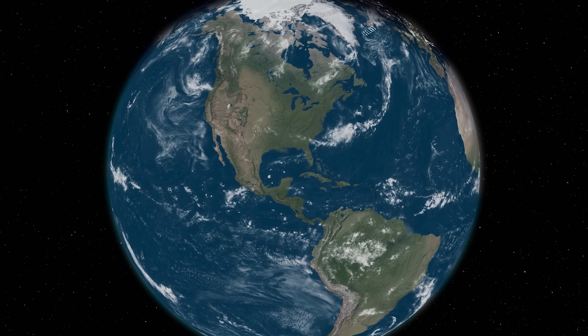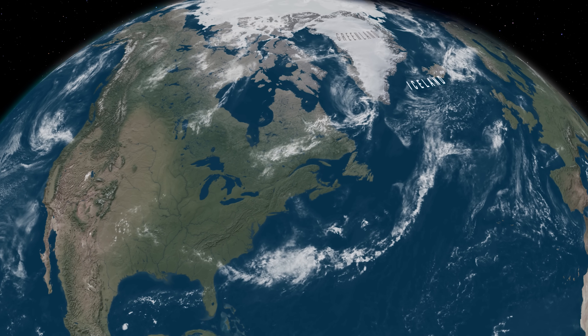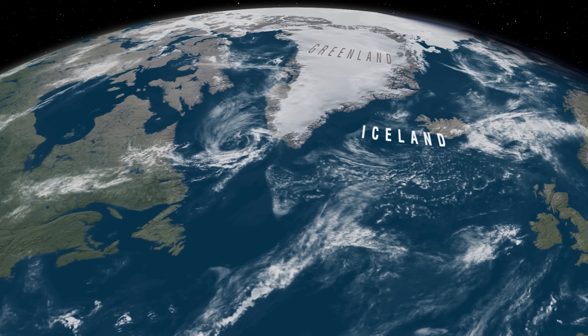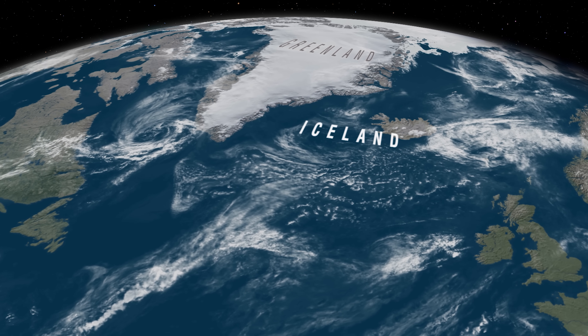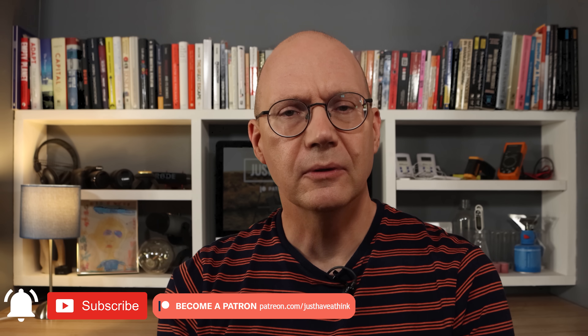Hello, welcome to Just Have a Think. The golden poster child of geothermal energy is of course Iceland. They're a long way north, only about 250 kilometres from the Arctic Circle, with typical air temperatures that are often only just above freezing. And yet they get much of their electricity and heat from geothermal energy. So how come Iceland has been so successful compared to most other parts of the world?